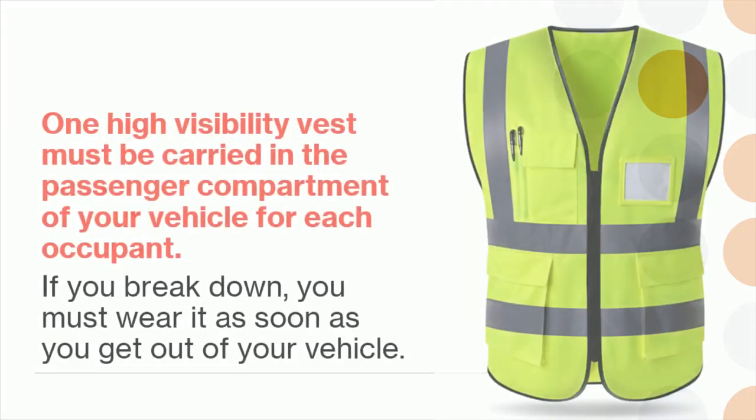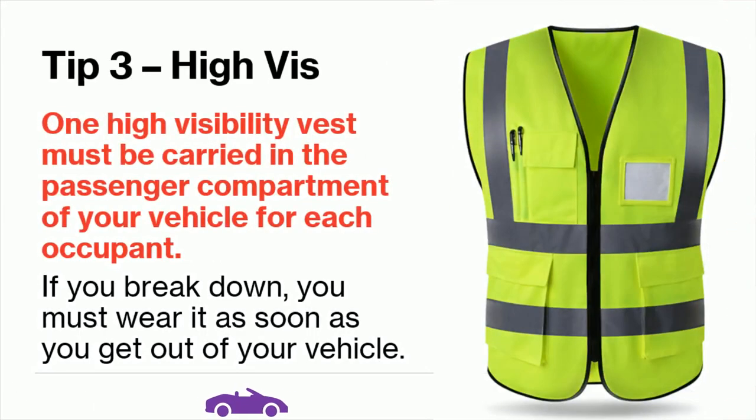Tip 3: One high-visibility vest must be carried in the passenger compartment of your vehicle for each occupant. If you break down, you must wear it as soon as you get out of your vehicle.